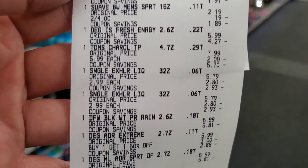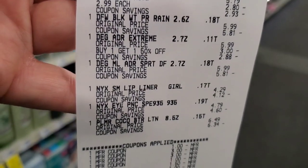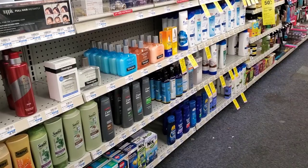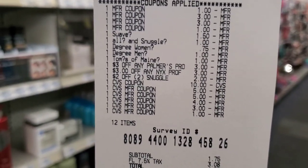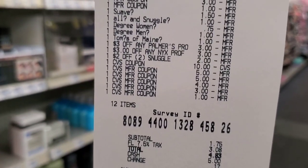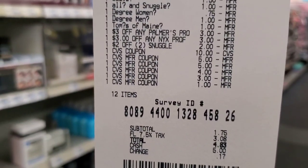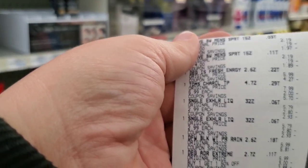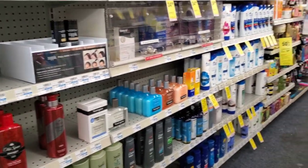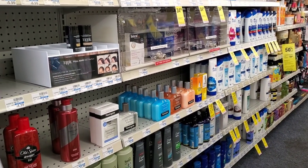Next transaction: Suave body wash, Degree, Snuggle, NYX, Palmer's, and Tom's — no overrides on this one. Everything worked fine. The Suave digital came off, and as a glitch the 75 cent digital came off AND the dollar digital both came off, plus the dollar digital for the toothpaste. It was $4.83 after tax. So far I've taken $22 out of my pocket, and I still have the Tide pods and diapers left with about $15 in extra bucks to work with.